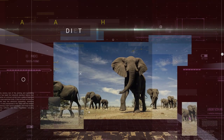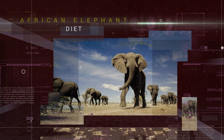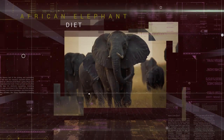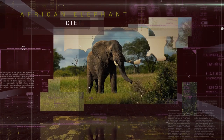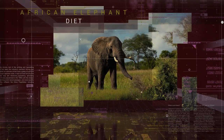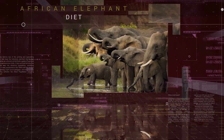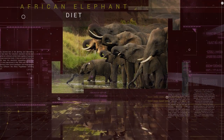African Elephants roam vast distances, foraging as they go. They eat fruit, grasses, bark and roots in huge quantities, consuming up to 136 kilograms per day. They will also consume 110 to 200 liters of water a day.